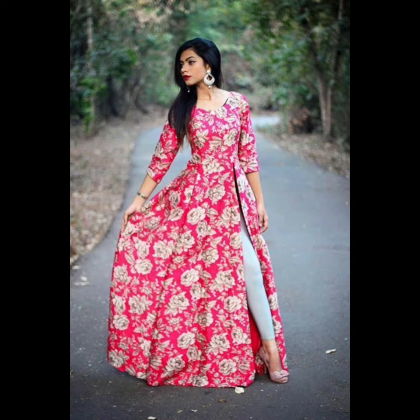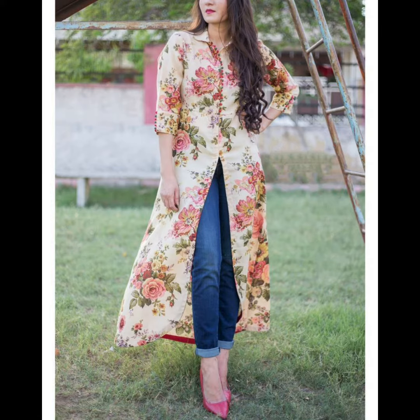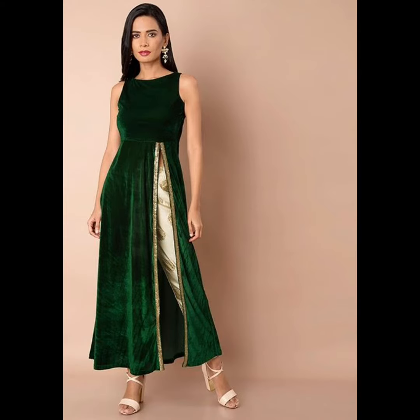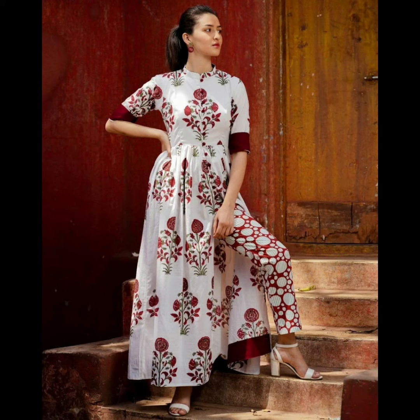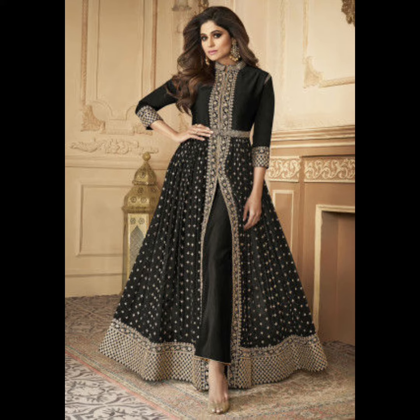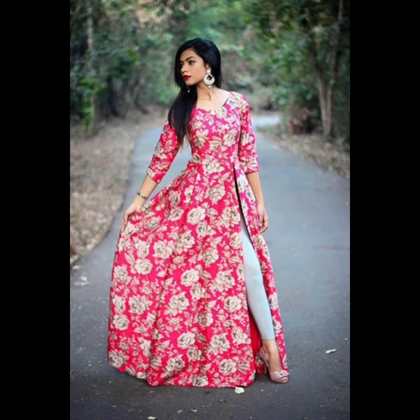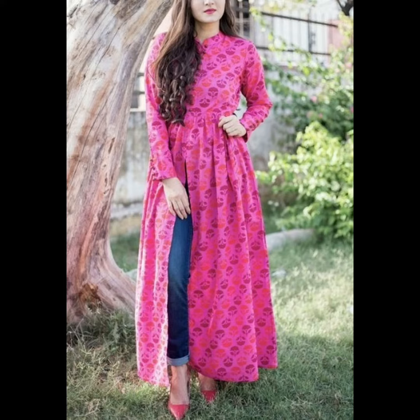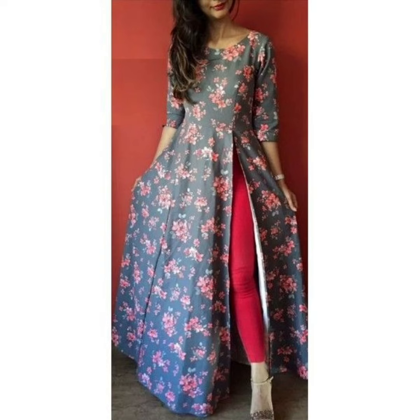So if you like any design, you can tell me in the comment box. If you like any design, you can make a dress. If you haven't subscribed to my channel, please subscribe to my channel.